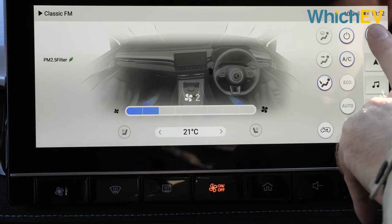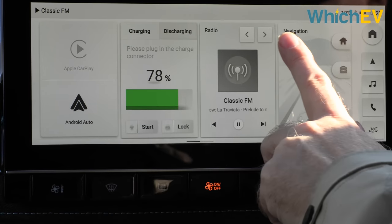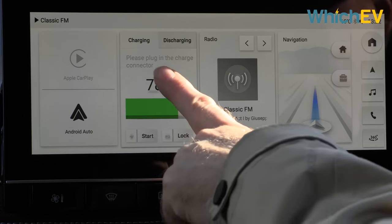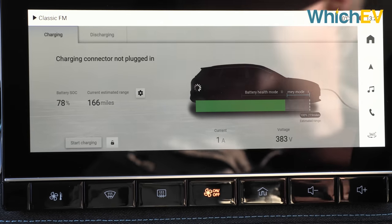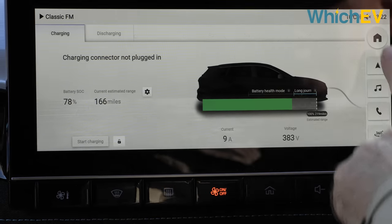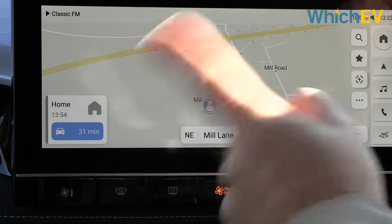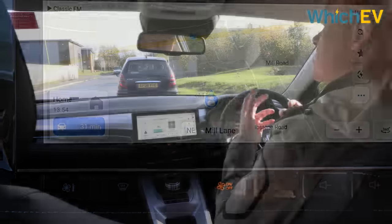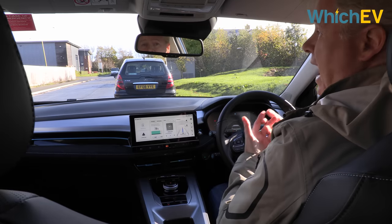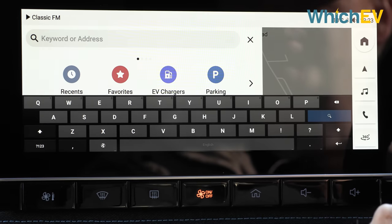If you hit the home button you get all these widgets on screen — you can change between different things, change radio stations, and access CarPlay and Android Auto. There's charging information you can tap into, and this display, while a little bit sluggish, is much faster than the original one. You can see charging and discharging status. There's also a navigation window with a decent connected sat nav. You can enter addresses, save favourites, and find EV chargers and parking points of interest.